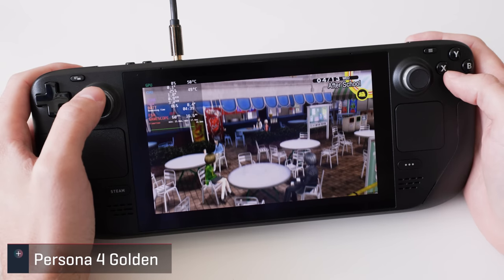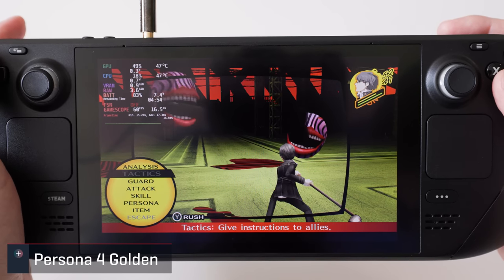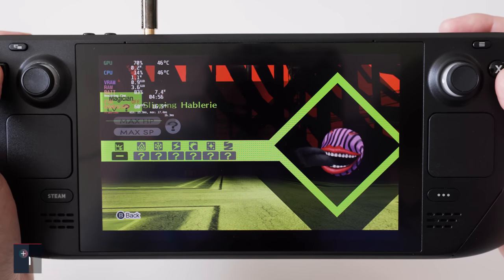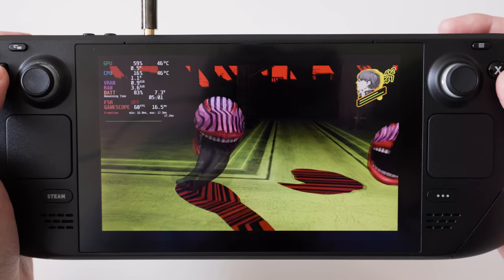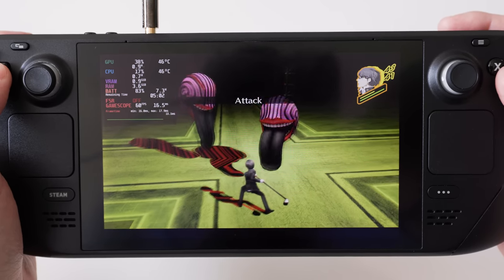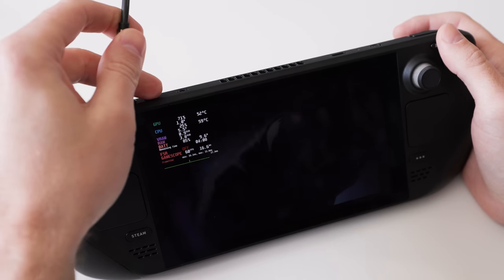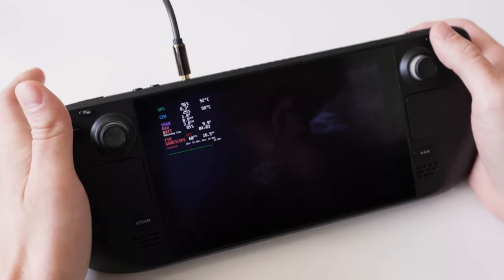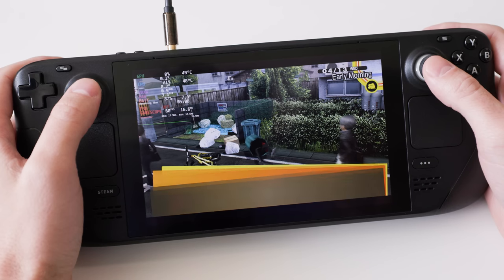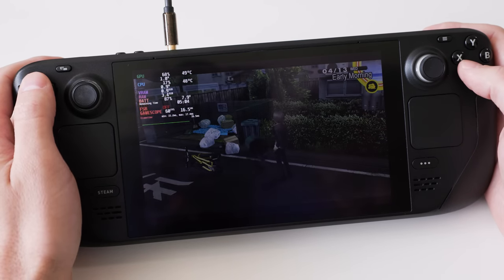Persona 4 is one of my favorite JRPGs of all time, and playing it on the deck was a treat even though it's listed as unsupported. From what I played, everything ran great at native res and maxed out settings, which isn't surprising given how old the title is. I did figure out one reason why it's marked unsupported: none of the pre-rendered anime scenes played back audio. It's not a perfect way to play, but Persona 4 is such a good game I honestly wouldn't blame anyone for finding workarounds like watching the cutscenes online.